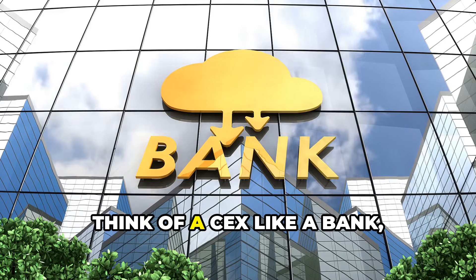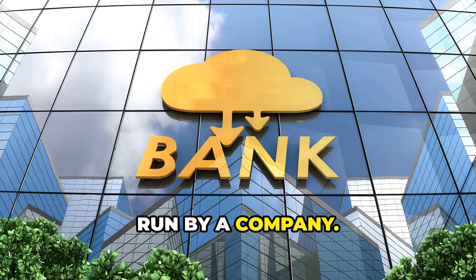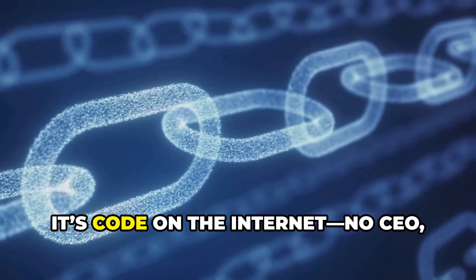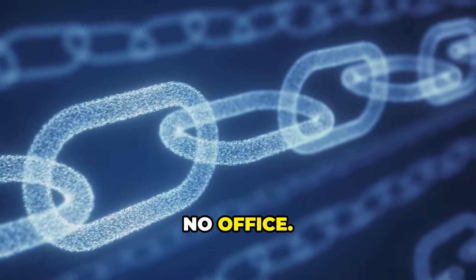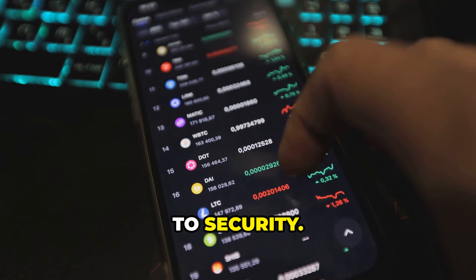Think of a CEX like a bank run by a company; a DEX is code on the internet — no CEO, no office. This choice shapes your entire crypto experience, from fees to control to security.